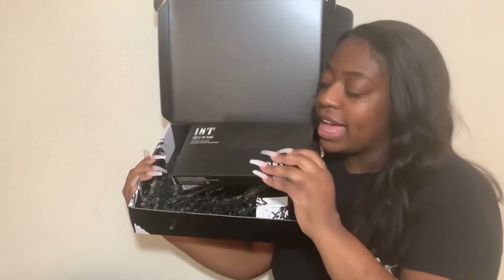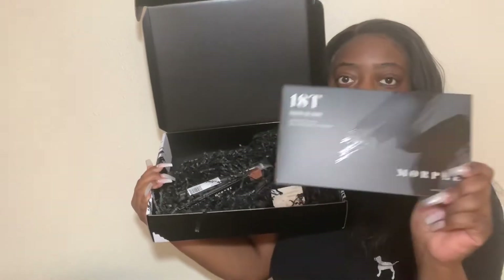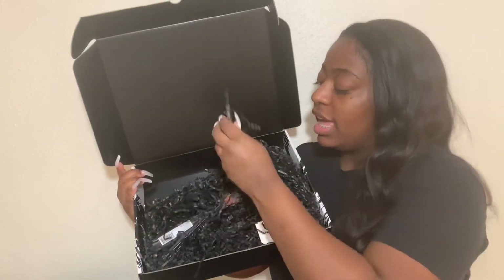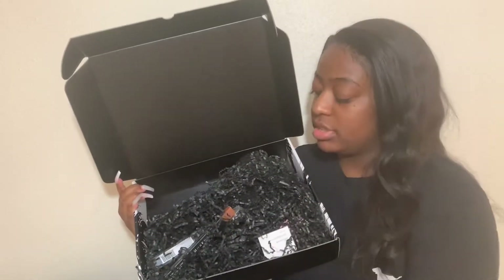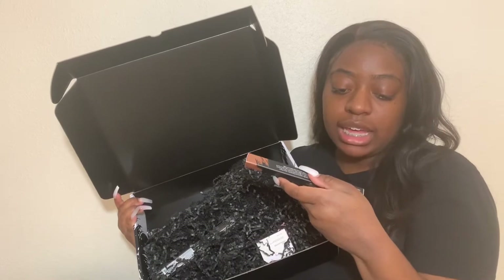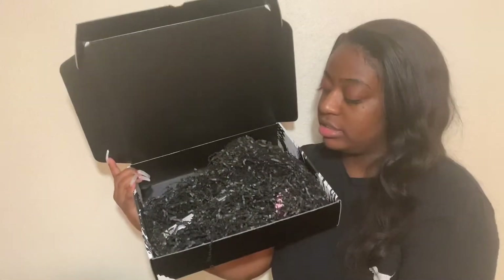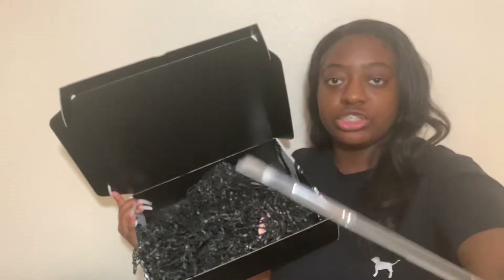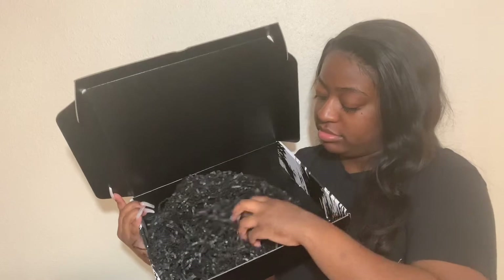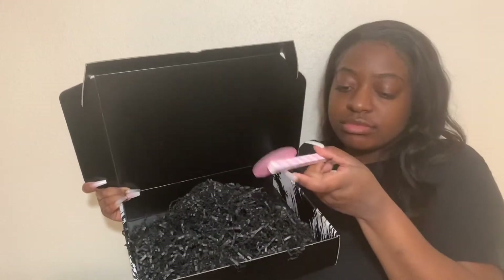Inside we have 18T Truth or Bear palette — we're going to open that. The second piece is a blending crease brush, and then there's a colored pencil, a mini highlighter, another brush which is a blending fluff brush, a lollipop liner in the color black, and the last item is a lipstick in the color Honey.